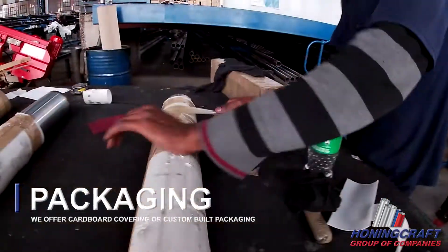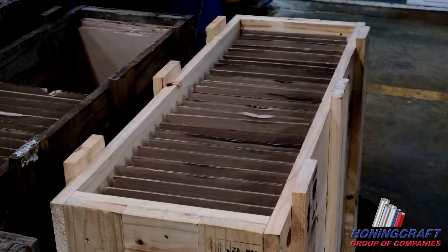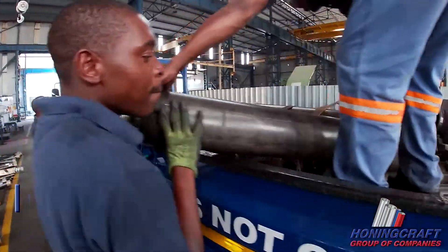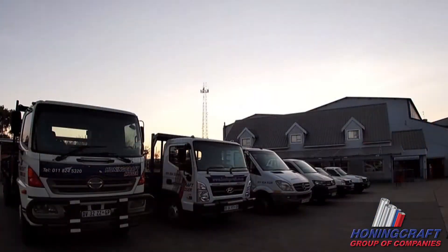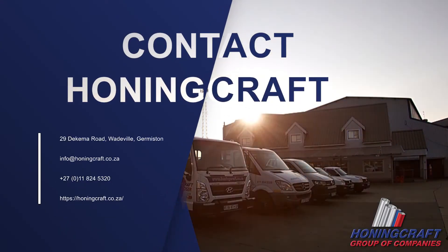We build custom crates or cardboard coverings and weld cover plates onto barrels to prevent damage during loading. We are superbly armed to manufacture with precision, package with diligence and deliver reliably, constantly striving to deliver outstanding service to our customers. This is the Honingcraft commitment to quality and service.